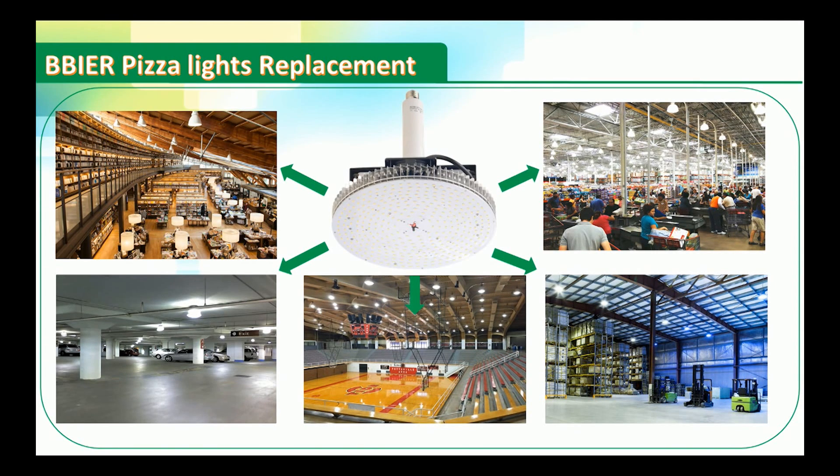Comparing with the traditional lamp, LED Pizza Light offers the advantages of energy saving, longer operating life, and high quality light source.